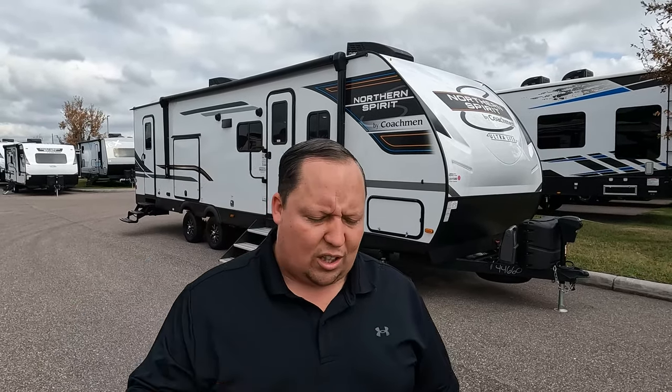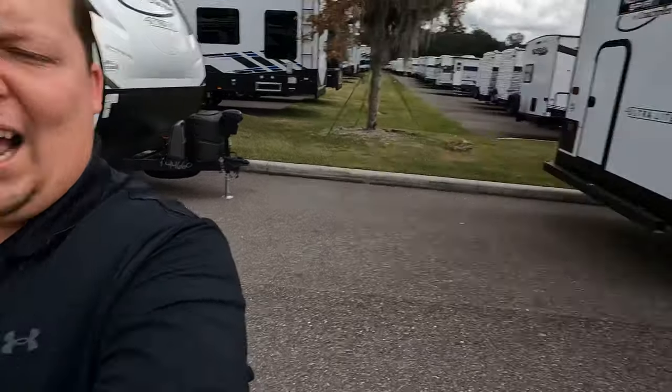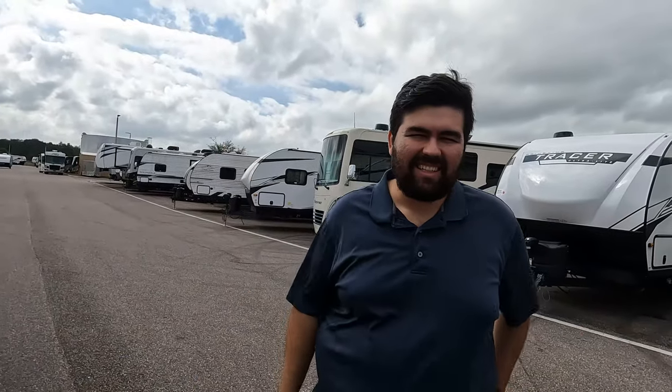Hey everyone again, welcome back. Today I am super excited — we are showing you the 293BH, which is hands down one of my favorite ultra-lightweight travel trailers from Coachman. Got to say hi to Will. Hey Will, how's it going? It's going good. We just made an announcement on the Motorhome Channel — we are back with General RV, bringing people the best prices in America. Make sure to check that video out.